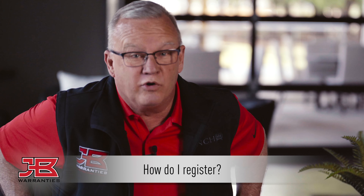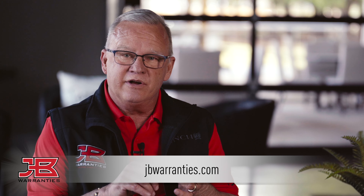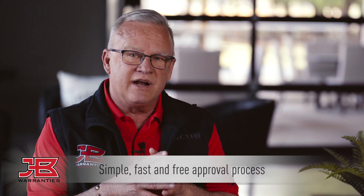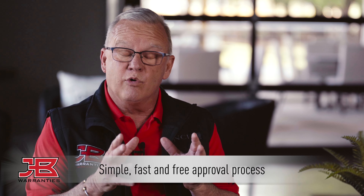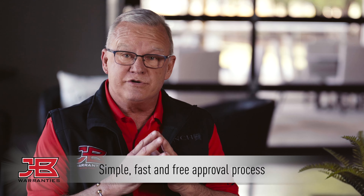So Tommy, the first question that comes up is: where do we go to register for the JB Warranties program? Pretty simple process — all you need to do is go to jbwarranties.com. We need a company name, address, and phone number, and a state license number. Typically within an hour, you'll get an email back with a username and a password to the website, and of course it is free of charge to register.